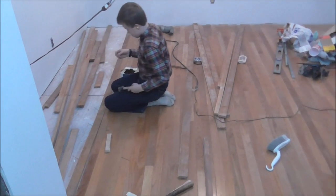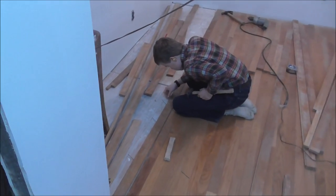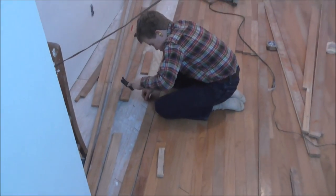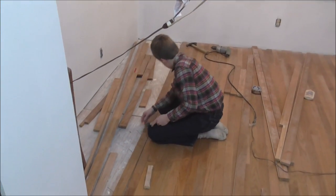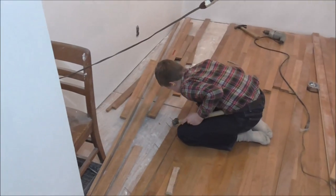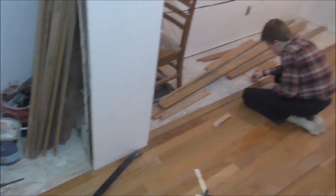Look at this — the floor is almost done and it almost looks like we might have enough boards. John is helping me and we're trying to see how much work we can get done tonight. We probably won't finish tonight but we'll probably get pretty close.